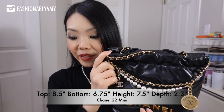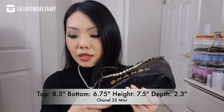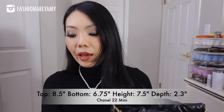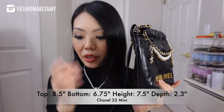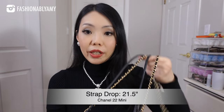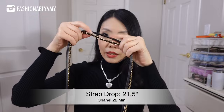Let's go over their dimensions first, because that was one of the questions I had. The mini size — I think it is the most popular size as of right now. The top of the mini size is 8.5 inches, but the bottom length is 6.75 inches, and the height of the bag from the top is 7.5 inches. The strap drop is 21.5 inches from the top of the bag.